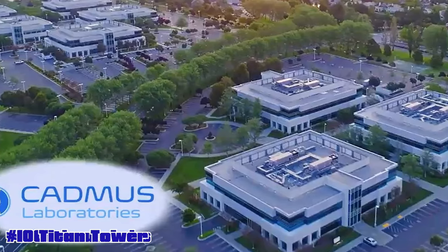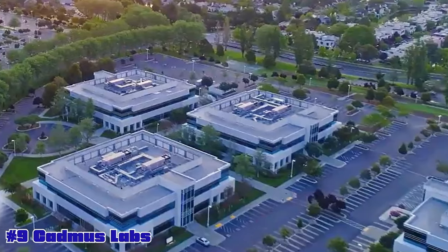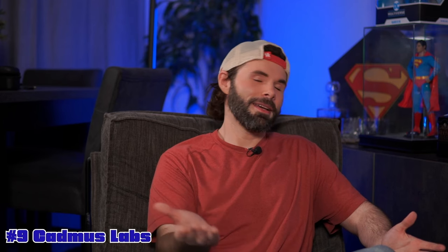Our number nine is going to be Cadmus Labs. Cadmus would be a fun one. It's big in the comics — wasn't a big thing in the Super Friends show — but it would be really fun. Talking about figures that we need to go along with these kinds of things, that'd be a great place to introduce a Lex Luthor.